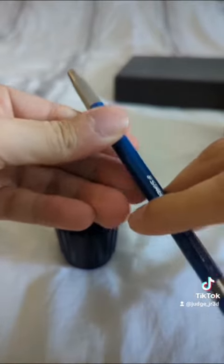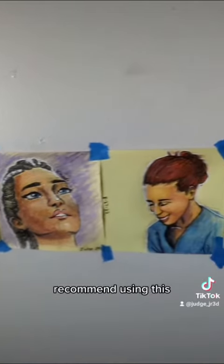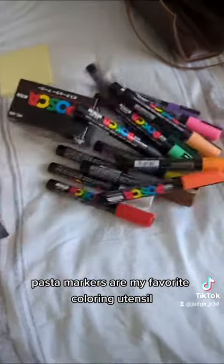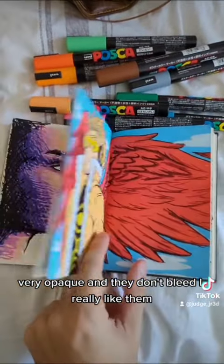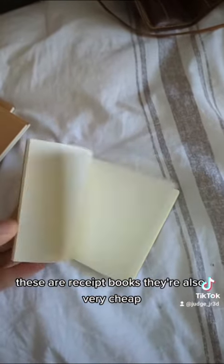Post-it notes are really cheap and great for sketching thumbnails — I recommend using them. Posca markers are my favorite coloring utensil; they're very opaque and they don't bleed. I really like them.